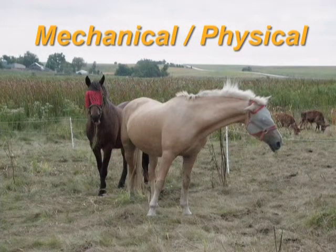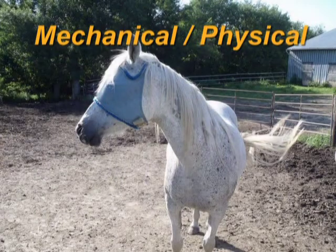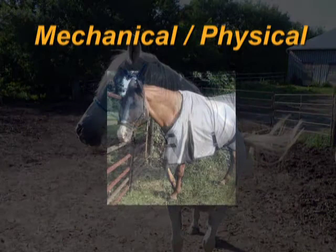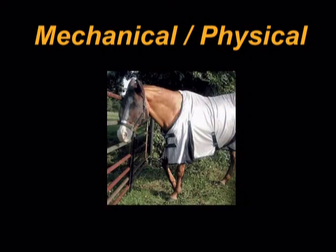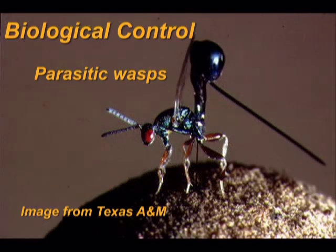Mechanical or physical barriers such as masks, sheets, or screens can be used to prevent flies on animals as well as in stalls and tack rooms. Fly sheets, masks, leg guards, and belly covers can protect horses from fly bites. Some companies offer biological controls including fly parasites or predators to help with adult fly control.